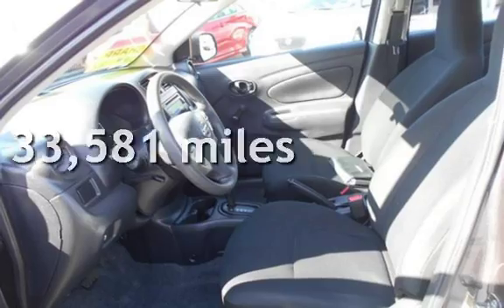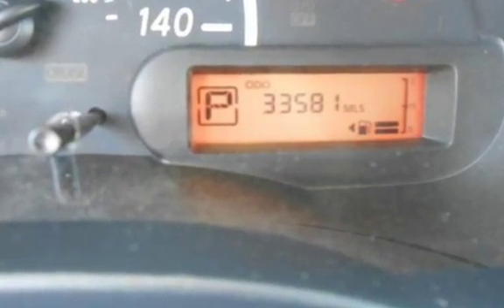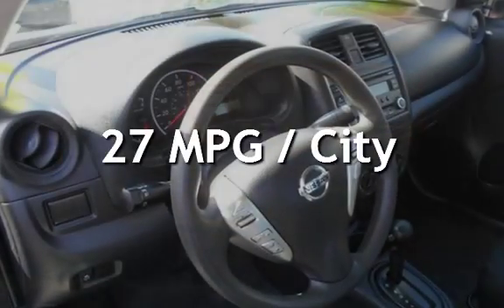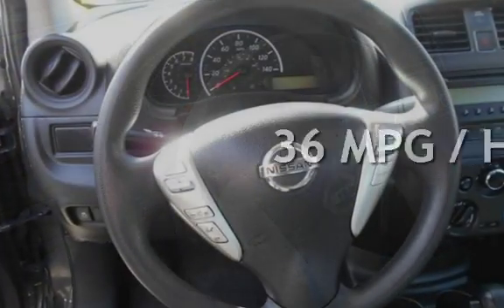This Nissan is a great value with less than 34,000 miles on the odometer. Estimated fuel economy for this vehicle is 27 miles per gallon in the city and 36 miles per gallon on the highway.